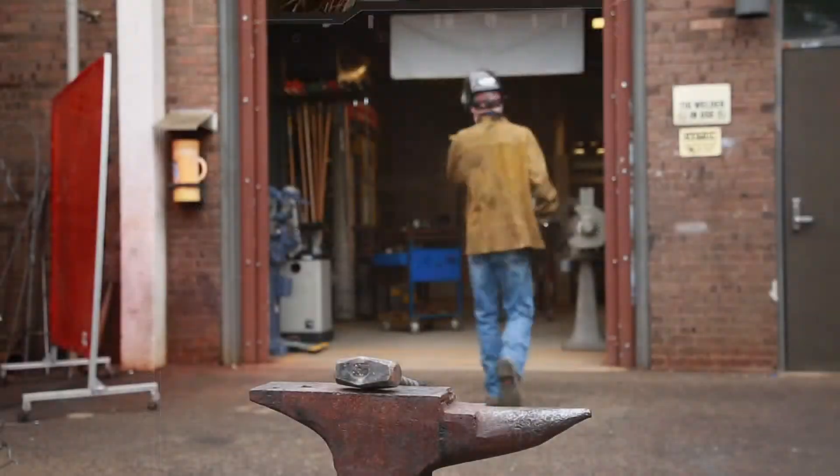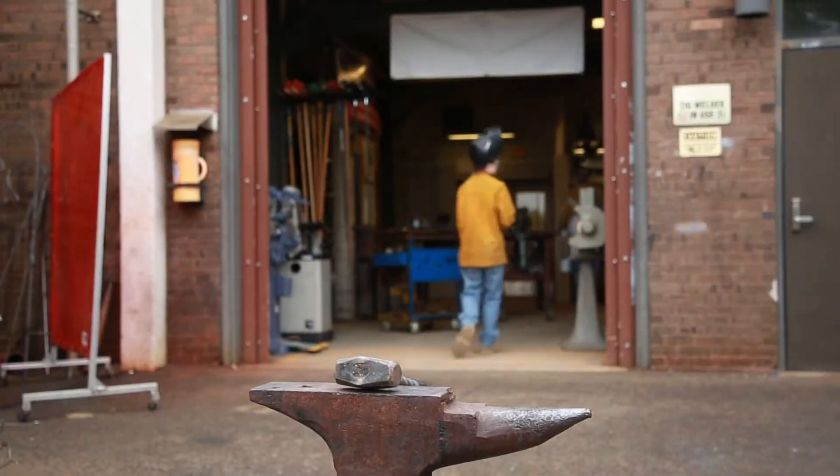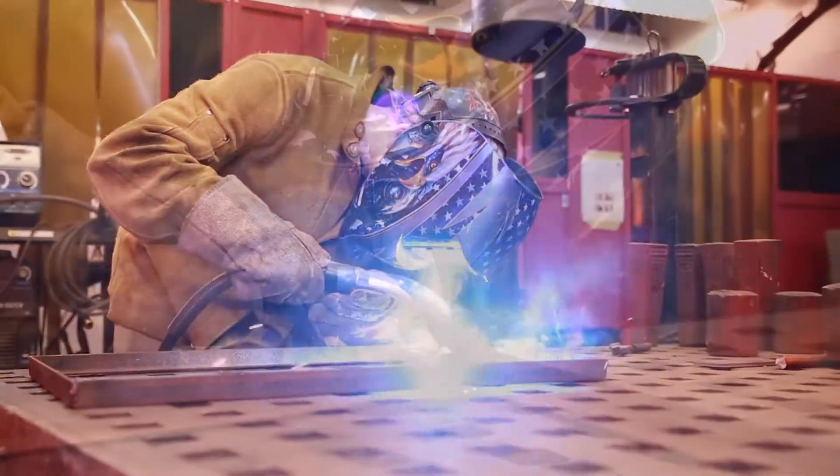If you enjoy working with your hands and mind in a fast-paced environment, the Welding Technology Program may be the right fit for you.